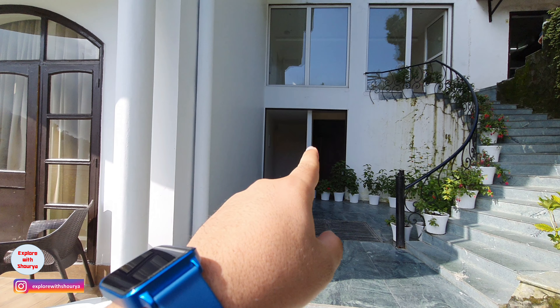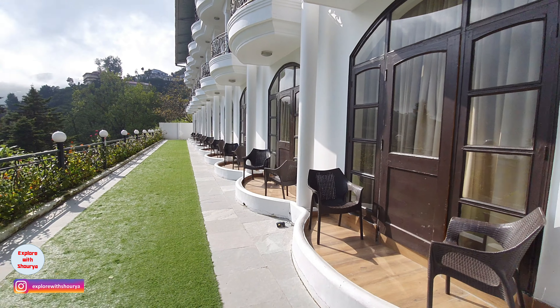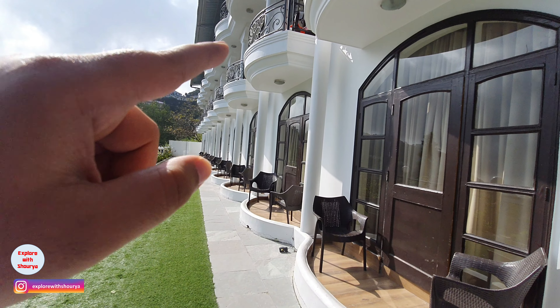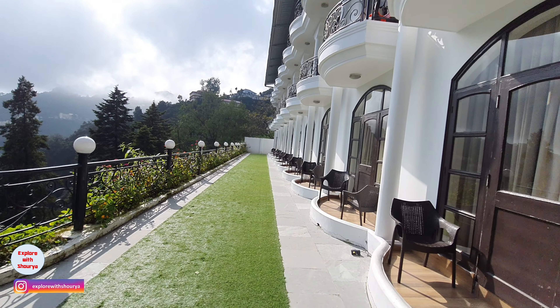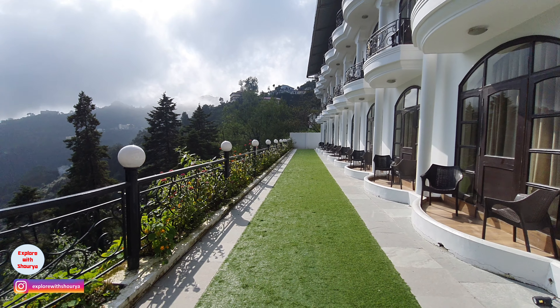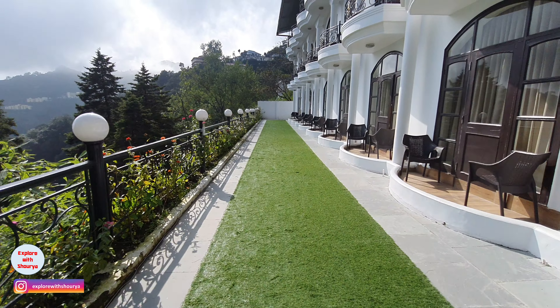This is the way to go to the lower rooms. As you can see here, this is the view — the view which you can see at Masuri Gateway.